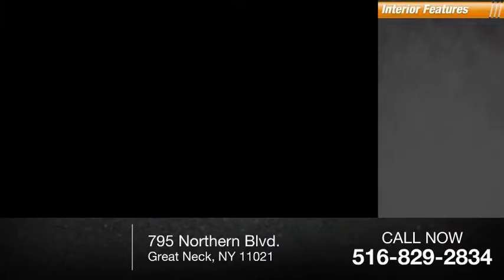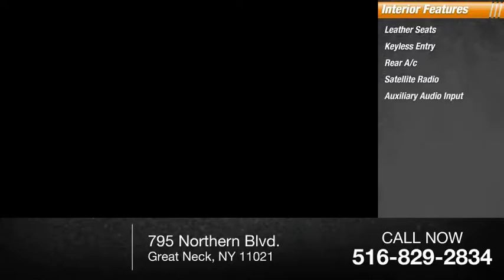Inside you'll find leather seats, keyless entry, rear AC, satellite radio, auxiliary audio input, steering wheel audio controls, MP3 player, security system, cruise control, and trip computer.